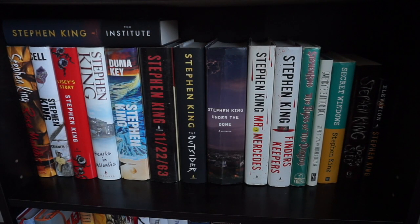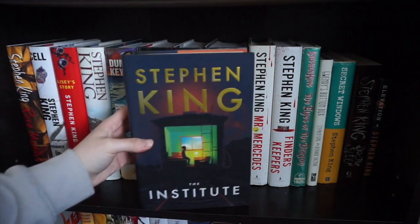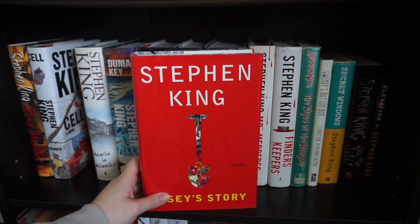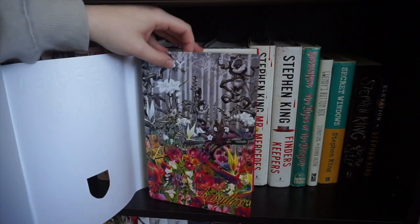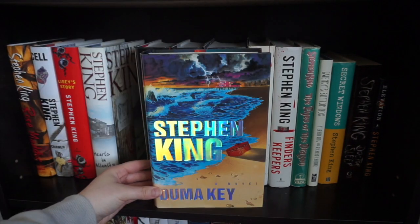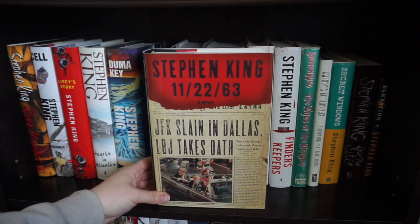Now for the actual books on the second bookshelf. I do have The Institute sitting up here just because I'm running out of room on the shelves a little bit. Rose Madder — one of the first Stephen King books I ever read. Cell, Lisey's Story — another one that I haven't actually read but absolutely adore. The actual hardcover of this book is really beautiful. Hearts in Atlantis, Duma Key — another book that I think is really, really beautiful. 11/22/63, The Outsider.